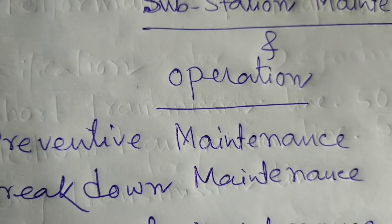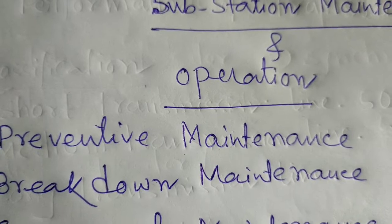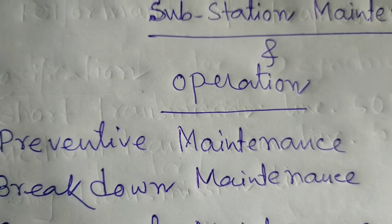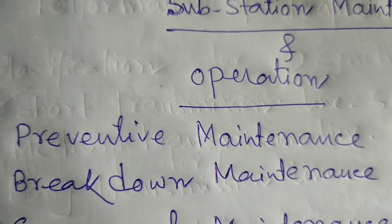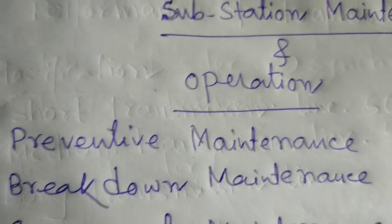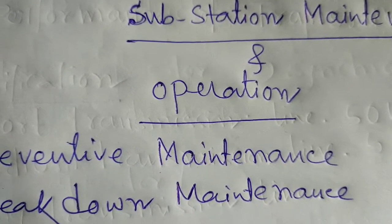The persons who perform this job are called operating personnel or operators. An operator may have different designations: Grade 3, Grade 2, Grade 1, junior engineer, assistant engineer, divisional engineer, as per the requirements and the situation concerned.